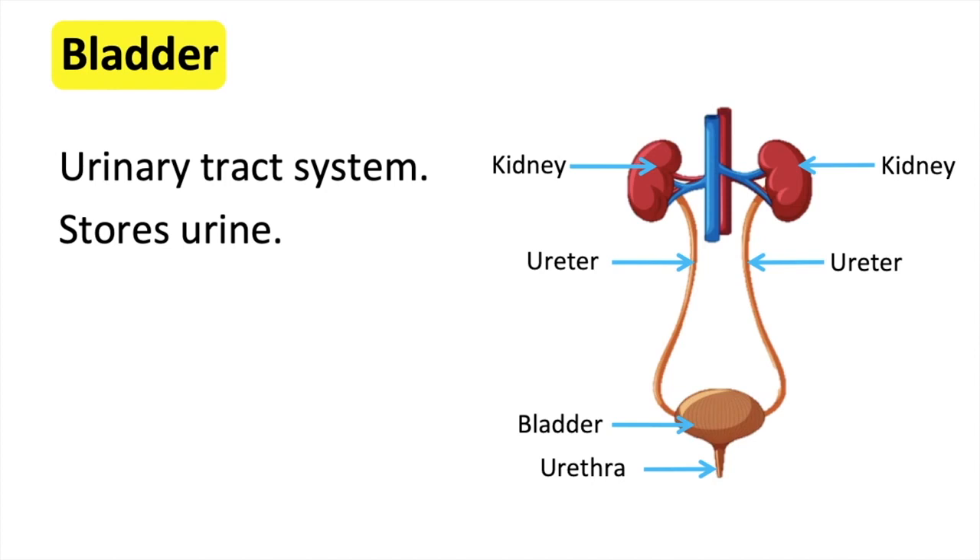If you drink too much water, then the kidneys detect this and will release it through the bladder as urine. This is why, when you are well hydrated, your urine colour is lighter. If you don't drink enough water, then the kidneys will also detect this and will release some water back into the blood stream. This is why, when you are dehydrated, your urine colour is yellow.